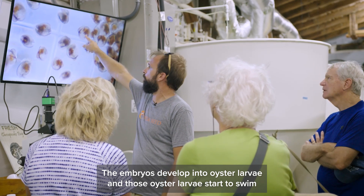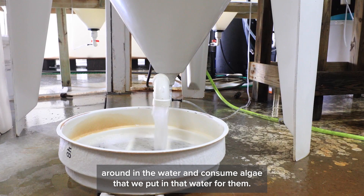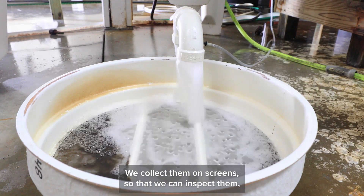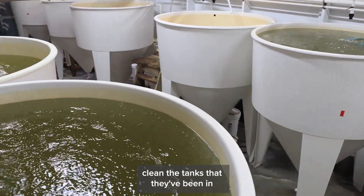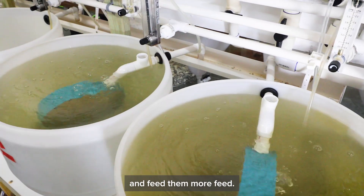The embryos develop into oyster larvae and those oyster larvae start to swim around in the water and consume algae that we put in that water for them. That process goes on for about two weeks. Every other day we drain the larvae down, collect them on screen so that we inspect them, make sure that they're eating well and healthy, clean the tanks they've been in, refill those tanks with seawater, put the larvae back in the tanks and feed them more feed.